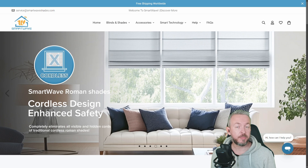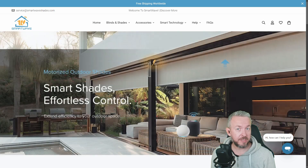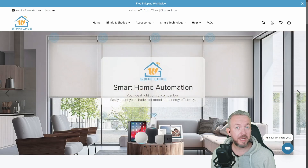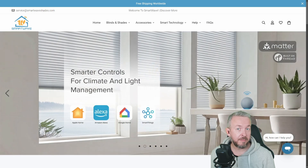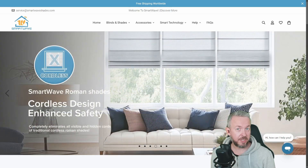This video is sponsored by Smart Wave Shades. They did send me free of charge those outdoor shades that I will be showing you today in the video. But no money was exchanged and this video will not be pre-approved — the first time they will have access to it is at the same time I will be releasing it publicly. Now that this is out of the way, let's talk about smart shades in general.